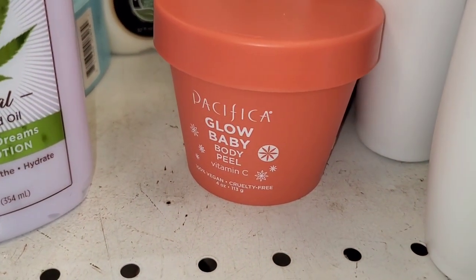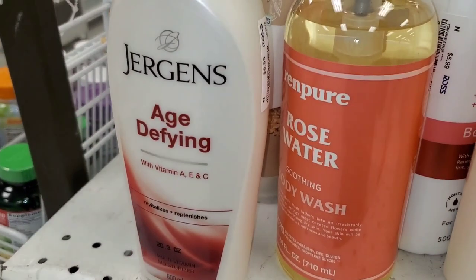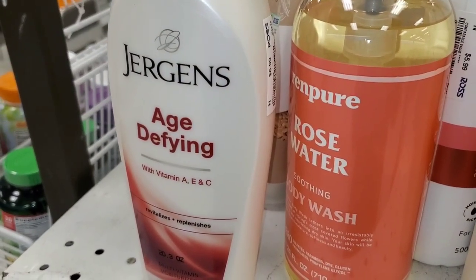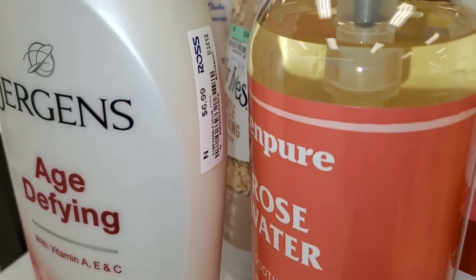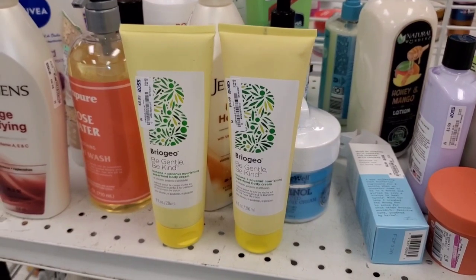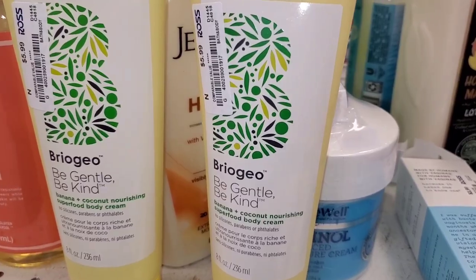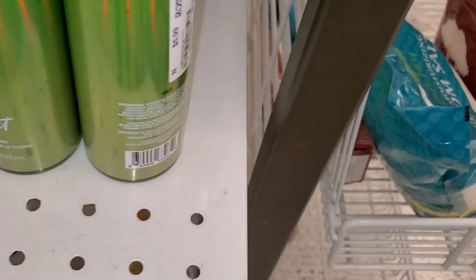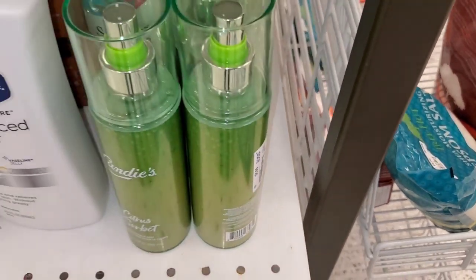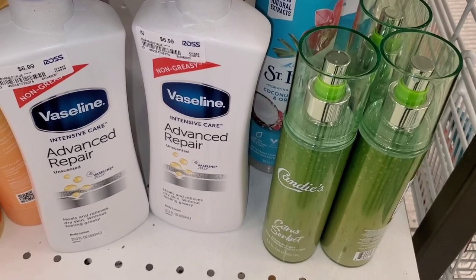Pacifica Glow Baby body peel was marked down there for $3. Also for Georgian's, they had this Age Defying Moisturizer for $7. Then I thought it was an amazing price for these Prio Geo body moisturizers for only $6 each. They also had these Candice Citrus Sorbet Mist for $6. Then these Vaseline Advanced Repair for only $7.